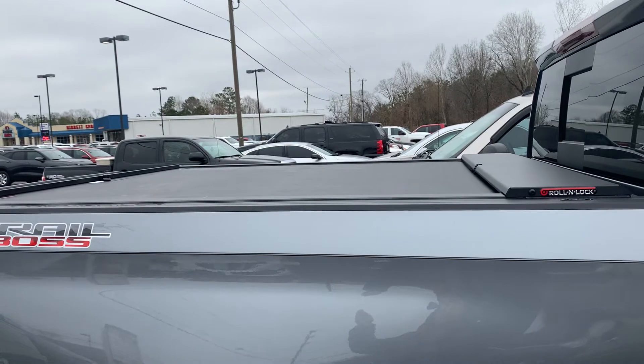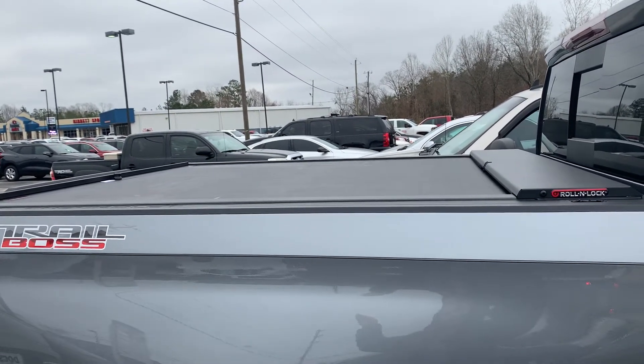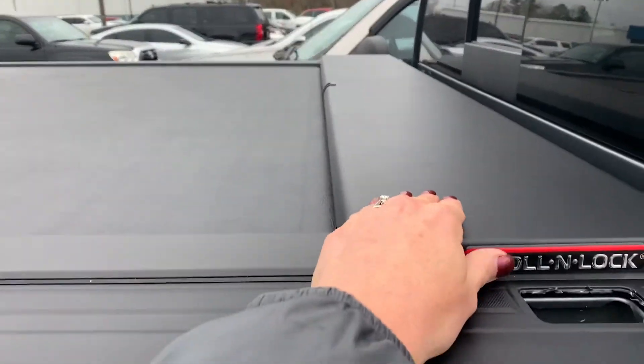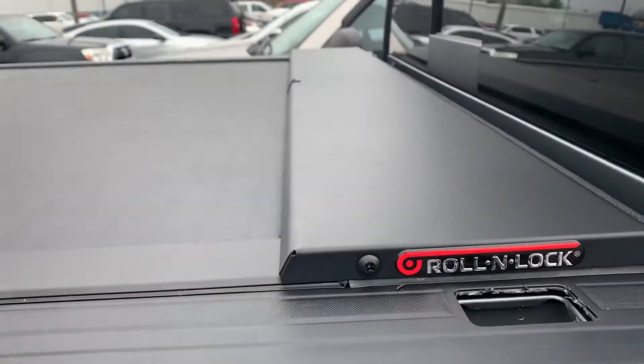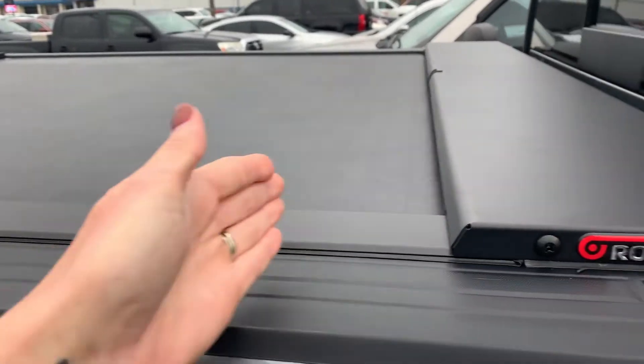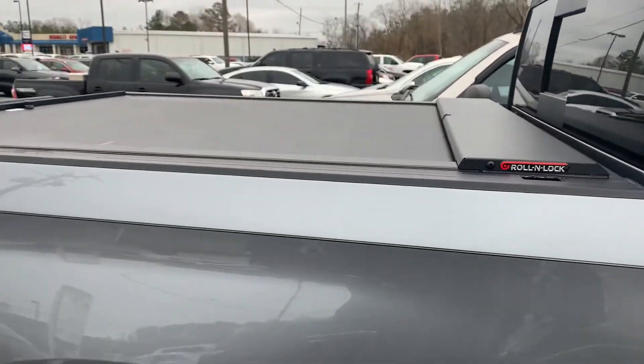When the cover is open, it's just going to roll into this piece up here — I'm not really sure of the exact terminology. But if he wanted his bed exposed, he can just roll it and it stores into this piece right here. So that's very cool.